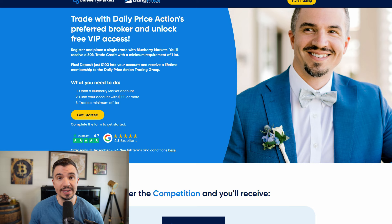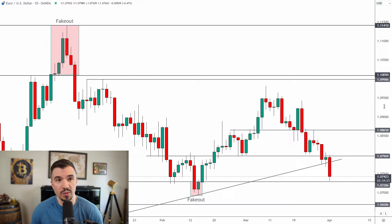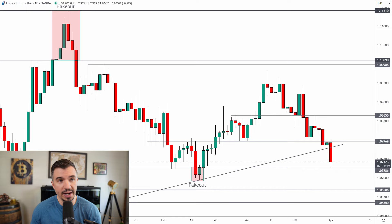Looking at the EUR/USD, this market has played out really nicely compared to recent videos. Looking back a couple of weeks ago, the last key level we talked about was 1.0865. We got a retest of that level — within one pip — and then a nice sell-off. You can see the close right here below 1.08, which is what we talked about last week.